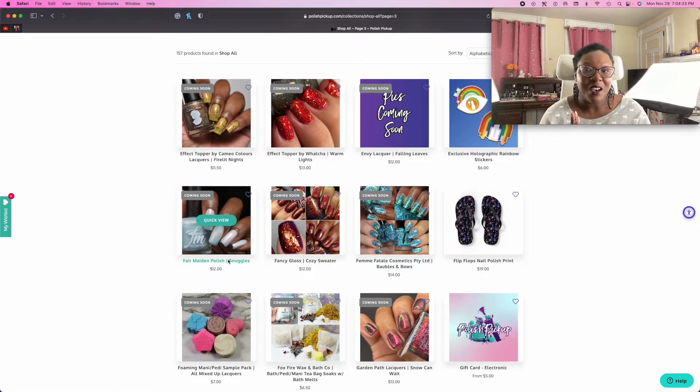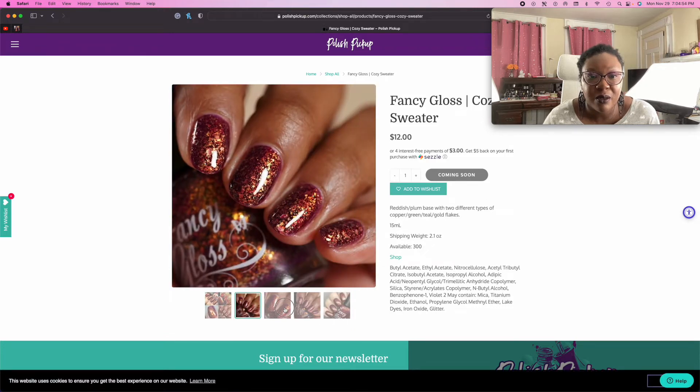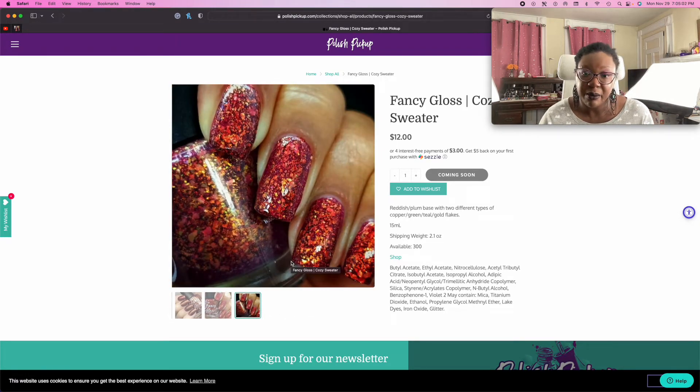I'm still so excited that Fair Maiden Polish sent me their polish pickup this month. I really feel like I manifested that one into being because I think it was in my last wishlist video — I was just like, I really wish I could get on the PR list for Fair Maiden Polish. And then I did. I don't know if they're ever going to send me anything again, but I'm just super thankful that they sent me something at all. A reddish plum base. Fancy Gloss really knows how to do a damn good flaky. Like that brand always does a really good flaky polish. This one looks really pretty.